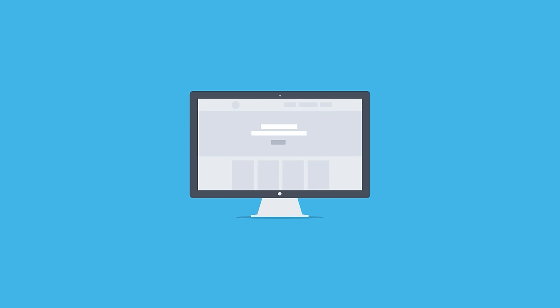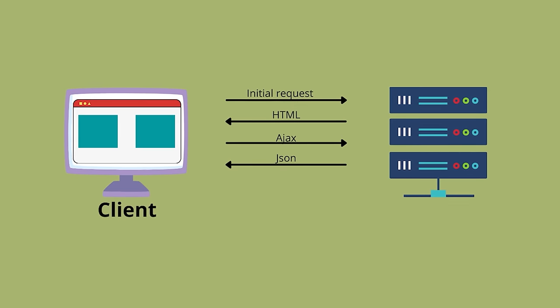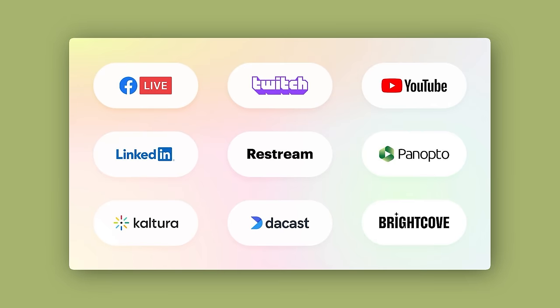React is great for building dynamic SEO-friendly websites, SaaS apps, social media platforms, single-page applications, interactive dashboards, visualization tools, and video streaming platforms.